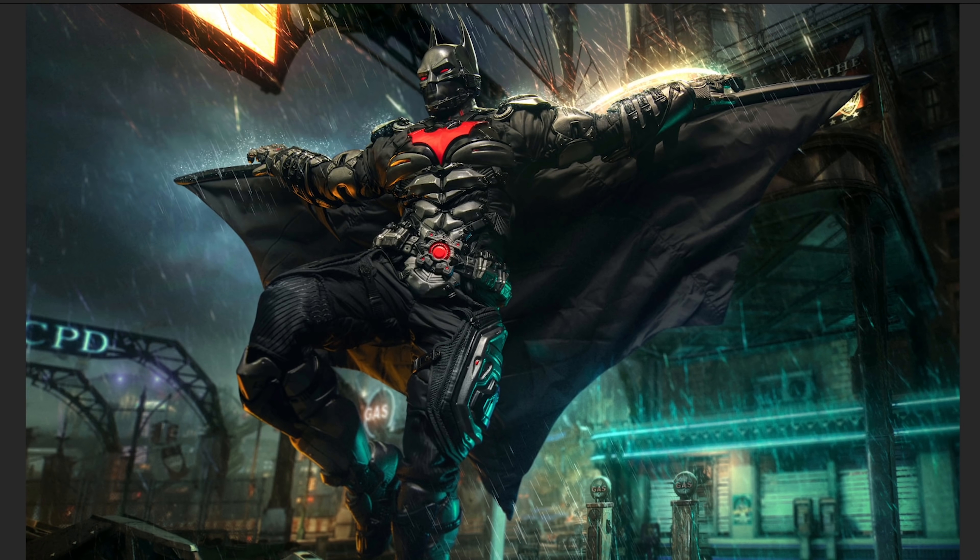We just unboxed and reviewed the Hot Toys Batman Beyond figure — the Arkham Knight Batman Beyond, not the animated one. And I'll tell you what, that figure blew me away. I'm super excited that I actually have that one in the collection. I've got it in the cabinet right now. You can check out that video right here if you want to go check that out — it was a lot of fun.